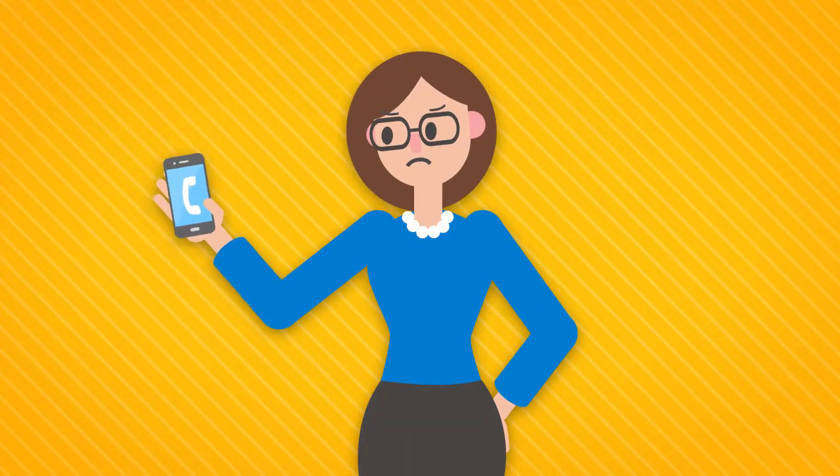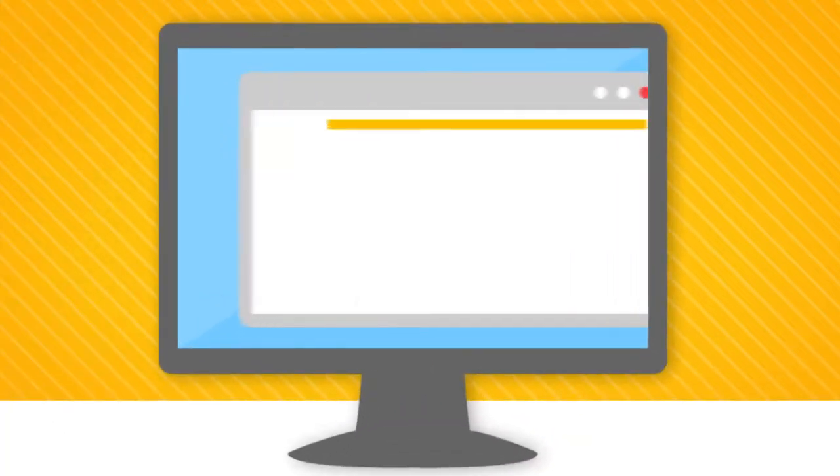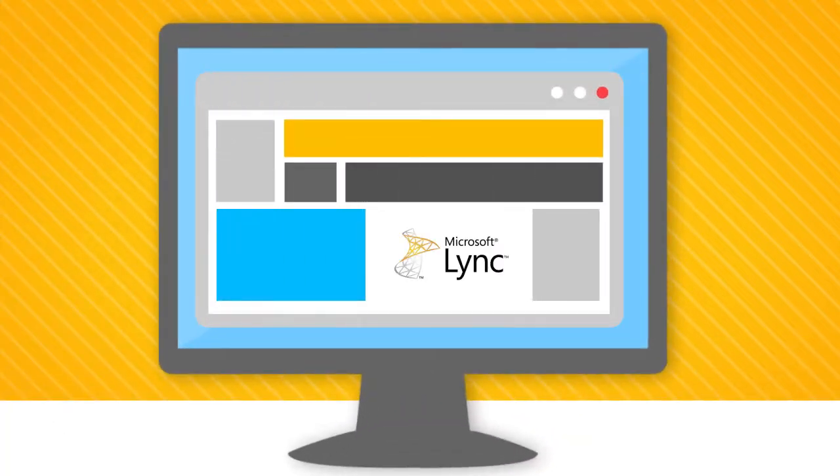Voice communications have long been the top customer service channel, but multi-channel strategies that employ email, social media, and web chat are growing increasingly important. Offering a service like web chat makes it easier for consumers to get help from live representatives, and this can pay dividends for your business.